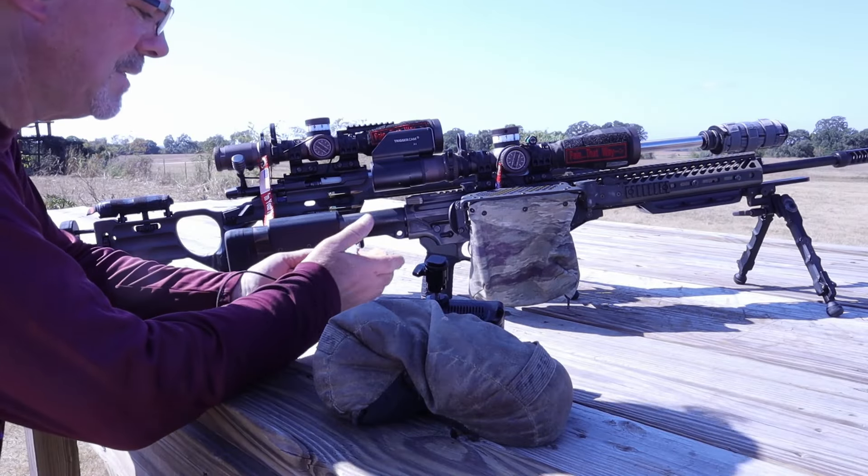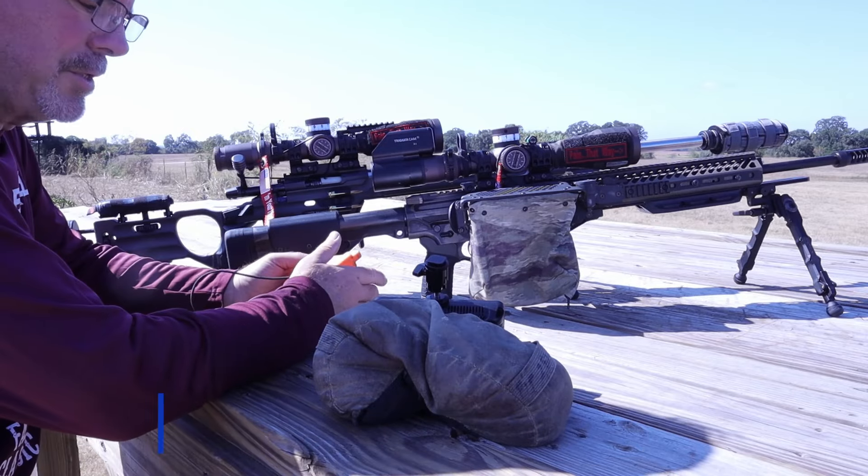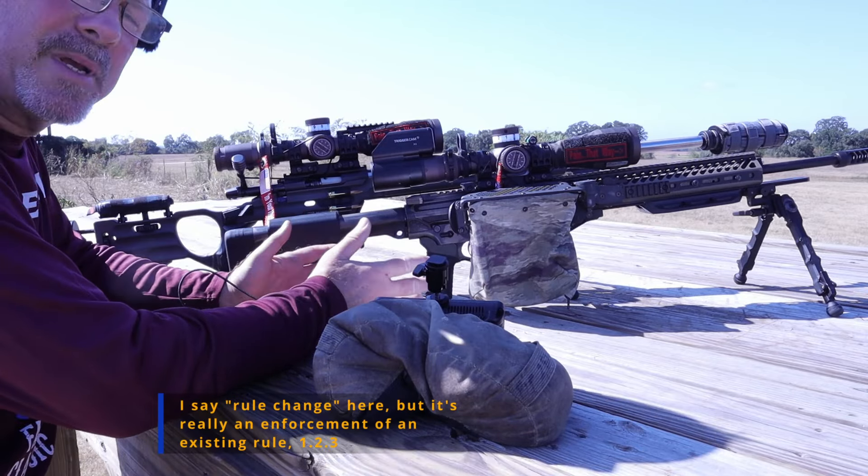Hi everyone, it's the 4GunGuy. I'm up at the range today — you probably can't see me in here, but here I am. I thought I would do a really quick video on a new rule change for PRS.